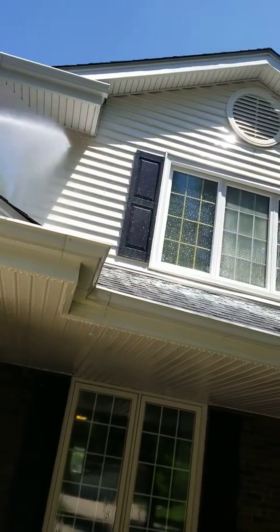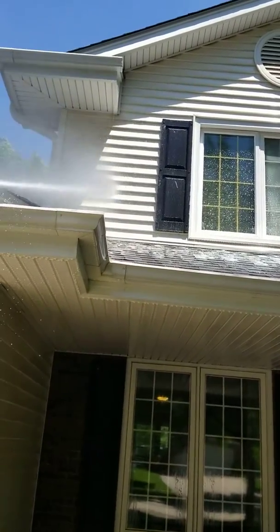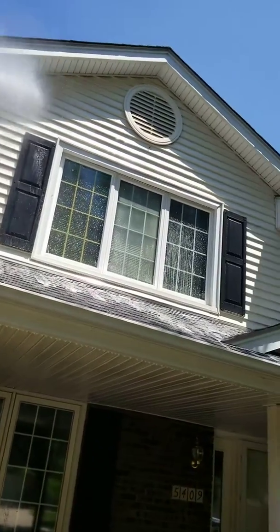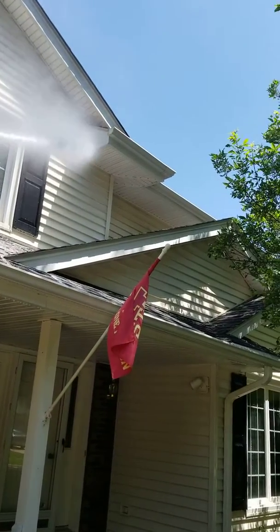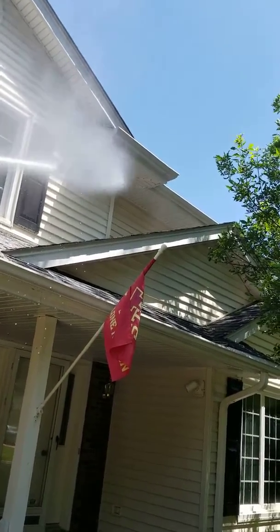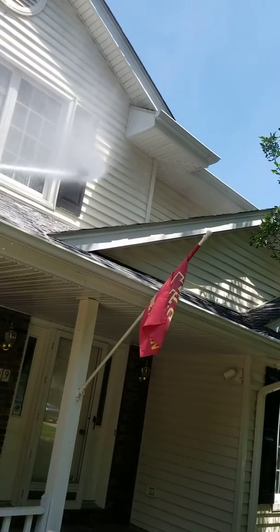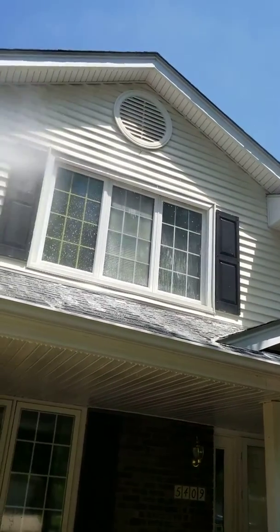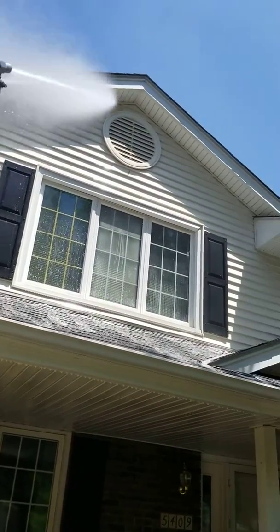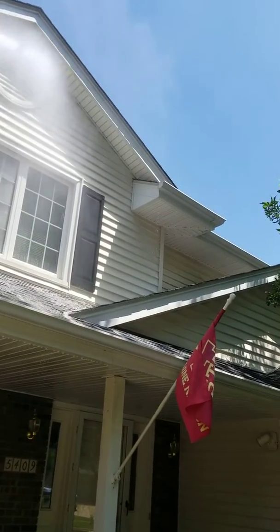We just applied product here. Very dirty. Had mildew soot, hardened mildew on the north side. Almost every side had hardened mildew, mildew soot.